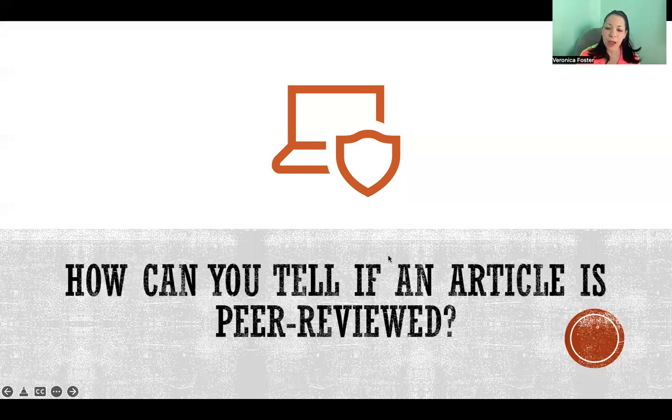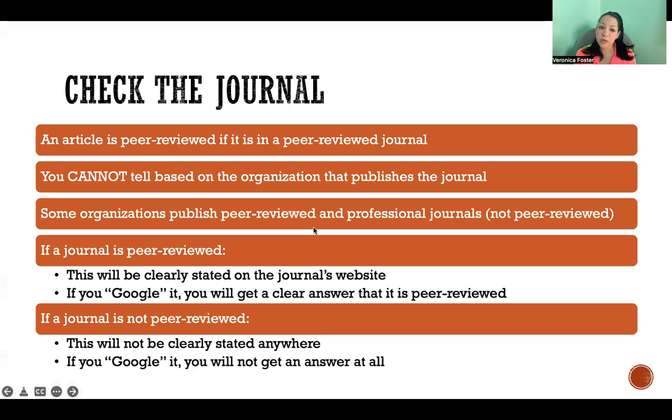Hello, in this video I'm going to talk about how you can tell if an article is peer-reviewed. The first step is to figure out what journal or publication that article is published in. If that journal is peer-reviewed, then the article in it is peer-reviewed. If the journal is not peer-reviewed, then the article is not peer-reviewed.